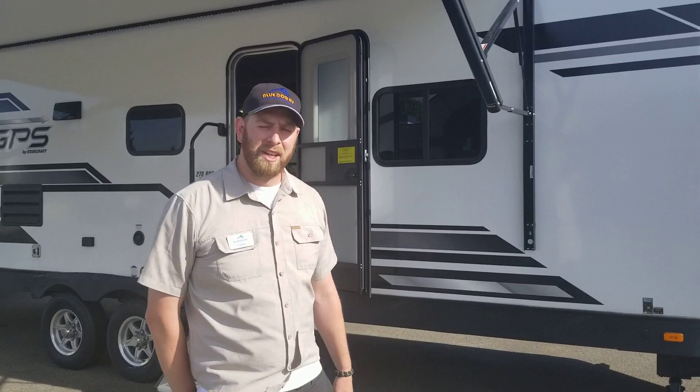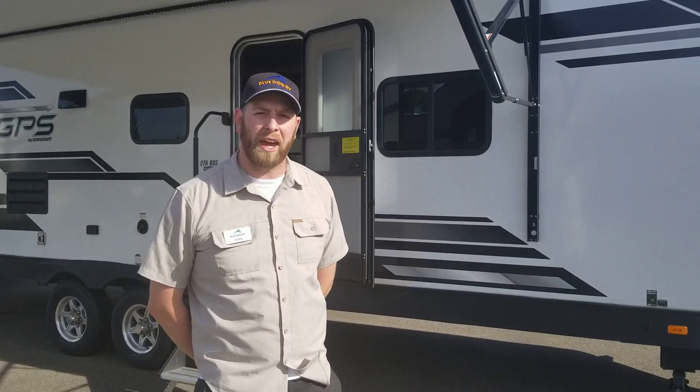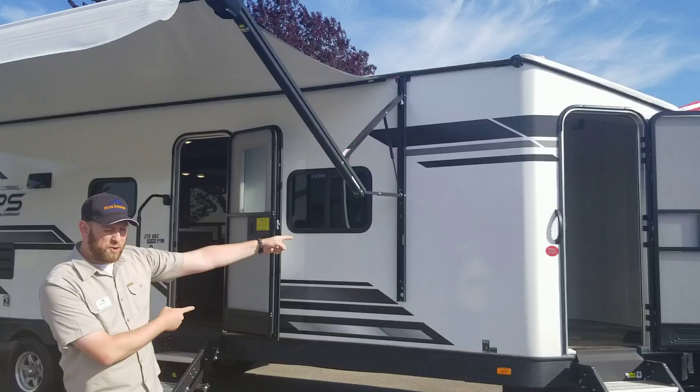Evan here with Blue Dog RV in beautiful Coeur d'Alene, Idaho. Right behind me here I've got a StarCraft GPS — it's a 27-foot bunkhouse model, overall length 34 feet.